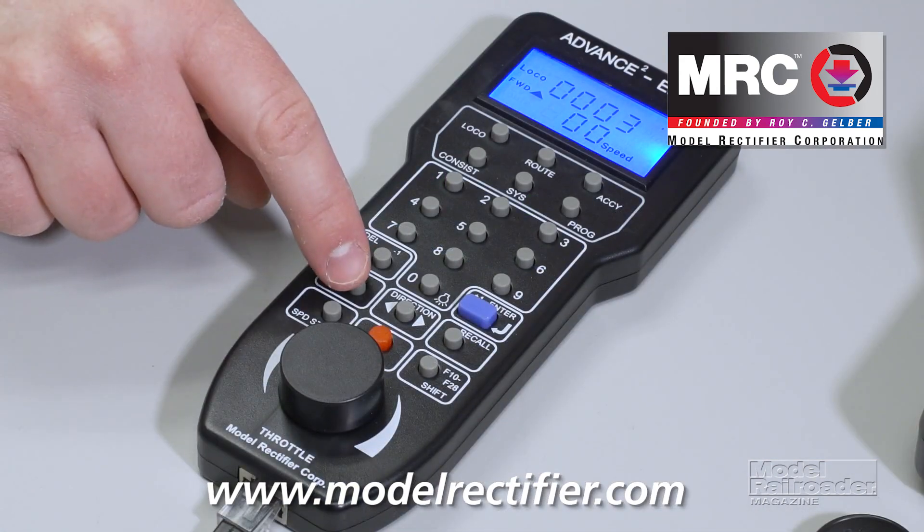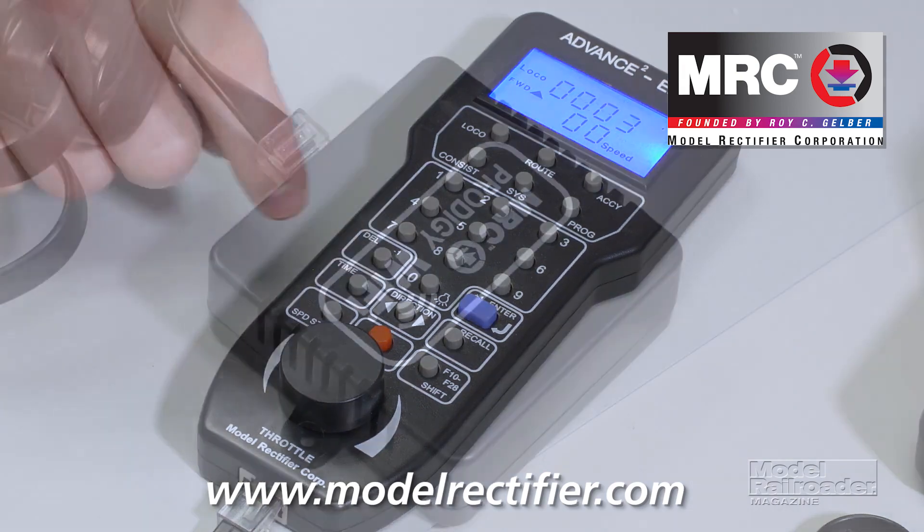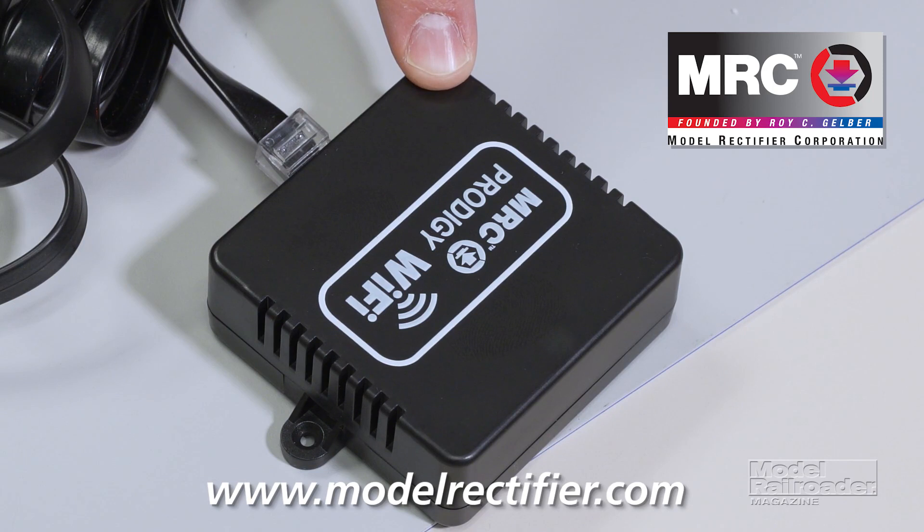Using the handheld throttle, you can activate a fast clock by pressing the time button. The Prodigy Wi-Fi unlocks smartphone and tablet controls for iOS and Android devices. No home Wi-Fi network or computer is needed, and up to eight devices can be used per module.